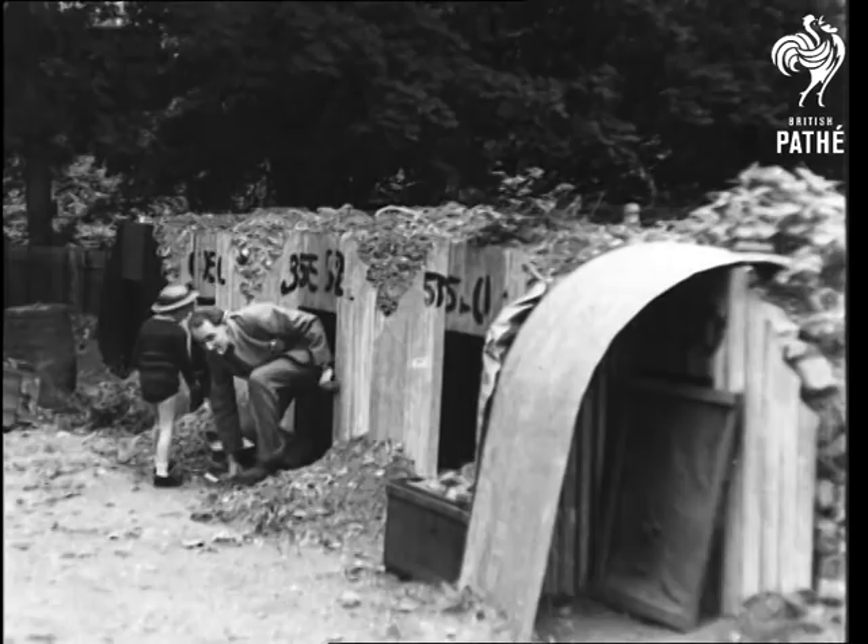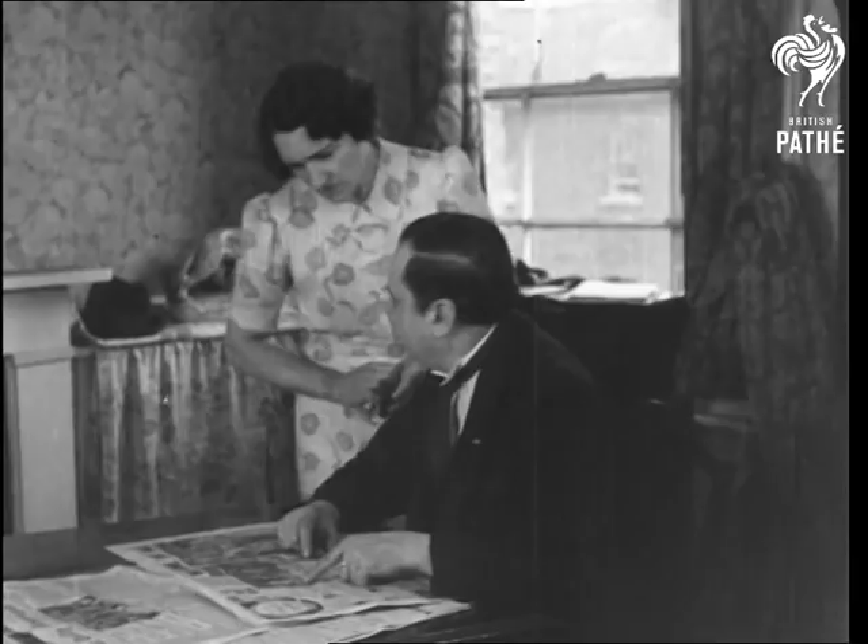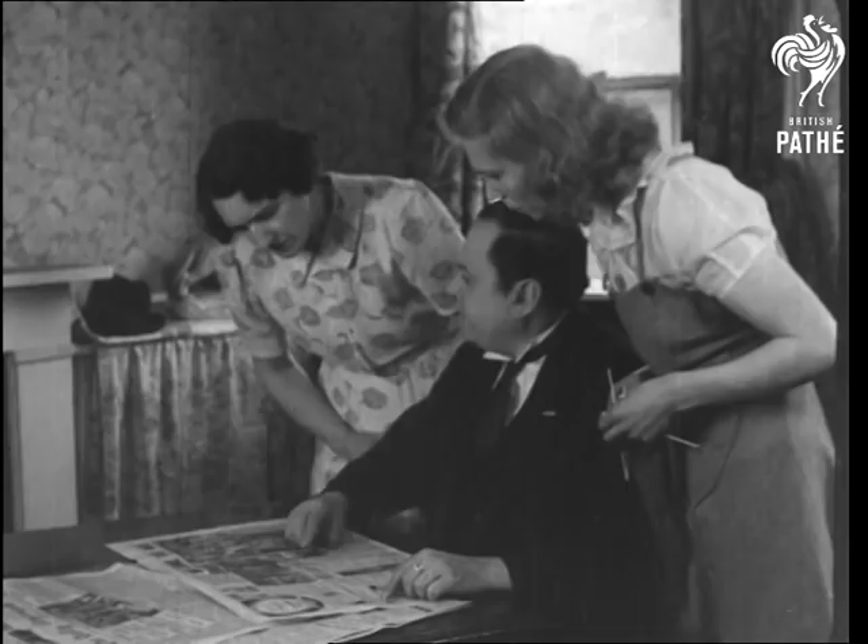When a high explosive bomb falls, any building near is likely to be destroyed, and any house hit is sure to collapse. The rate of supply of Anderson shelters is limited, but every householder can take measures for protection against blasts and splinters. He can do the work for himself using scrap materials and earth.